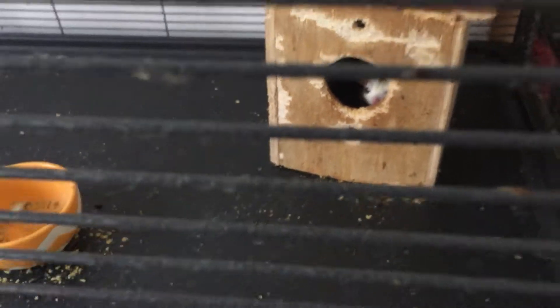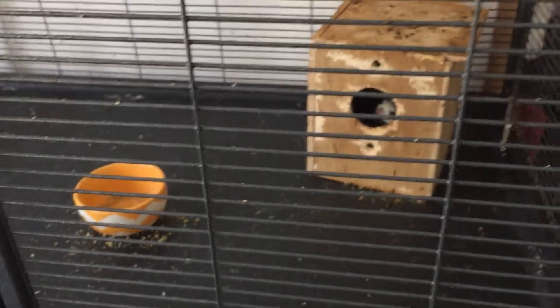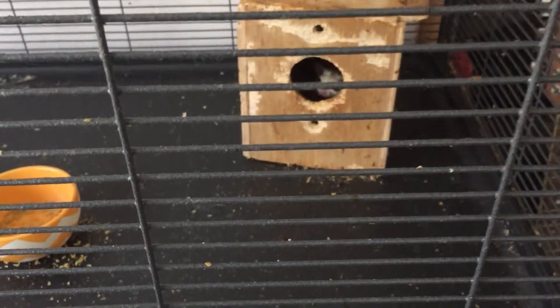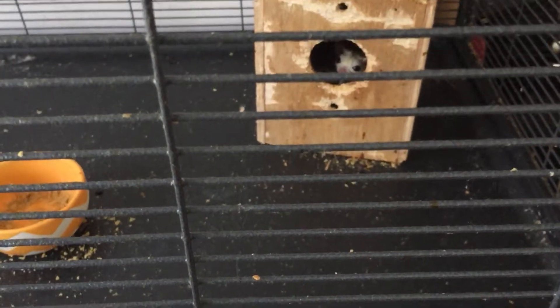That is Lyra. They are closely related to possums, actually. They have a patagium between their front and hind legs, which basically means they have a thin membrane of skin —